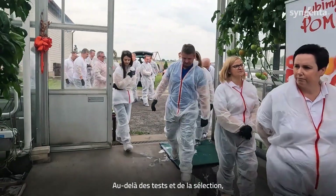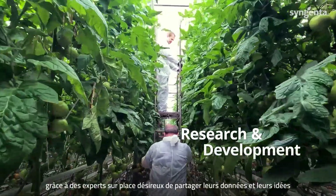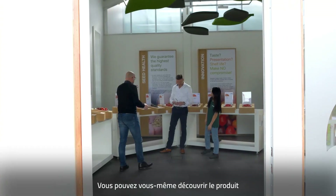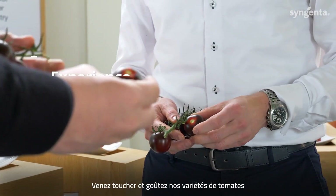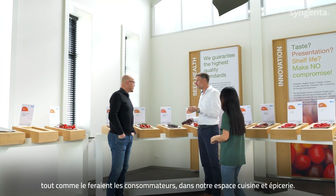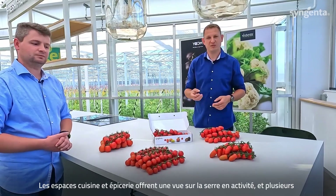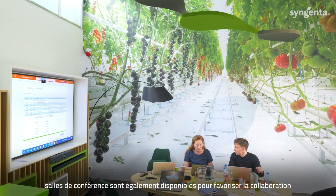Beyond testing and selection, visitors can immerse themselves in the research and development process, with on-site experts eager to share their data and insights. You can experience the product for yourself — hold and taste tomato varieties, just as consumers would in the kitchen and grocery spaces at Tomato Vision. These areas feature a view of the working greenhouse, and there are several more conference spaces available for collaboration.